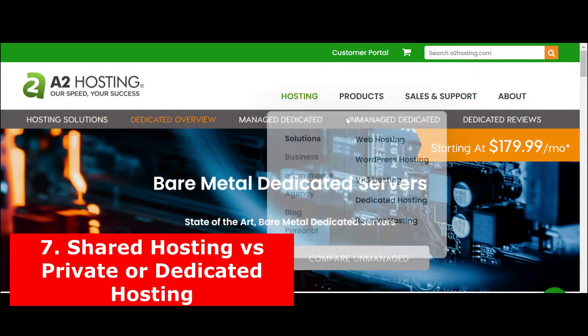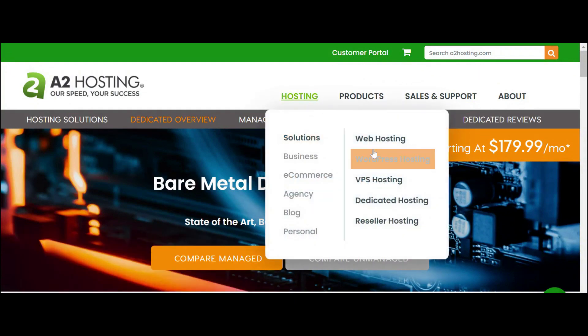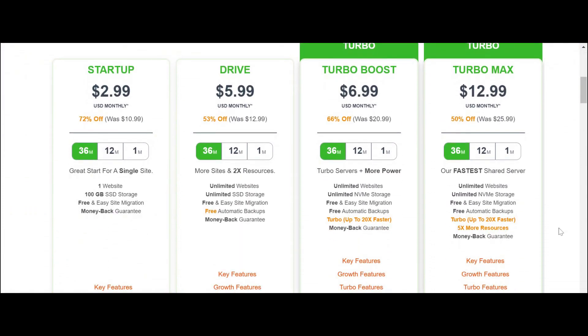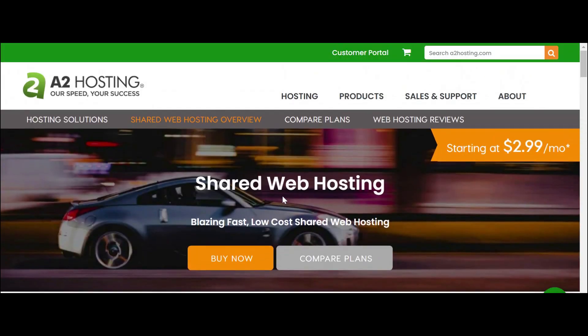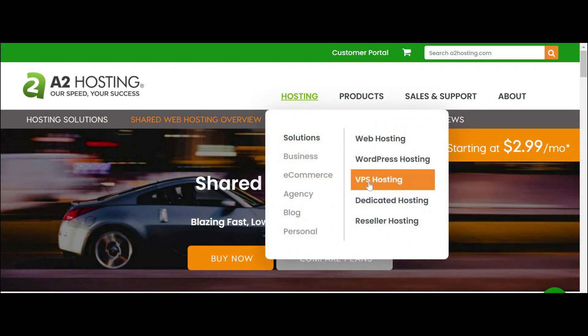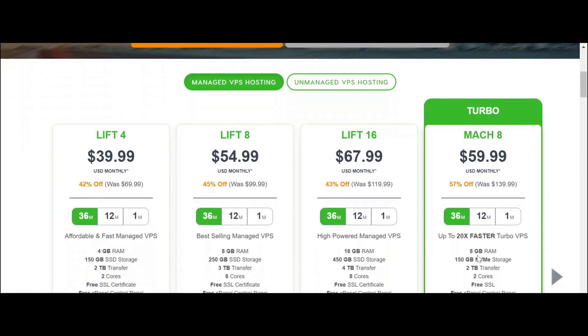7. Shared hosting versus private or dedicated hosting. A shared hosting service means thousands of websites share similar resources — CPU, RAM, and storage. Storage and bandwidth are divided among thousands of websites just like yours. Shared hosting is good if your website needs are minimal, and it offers a cheaper price than a dedicated server.